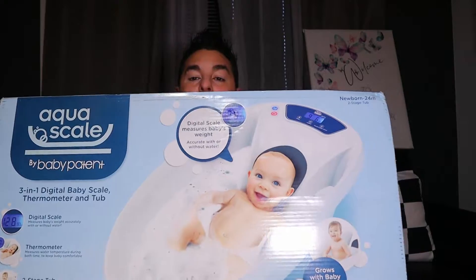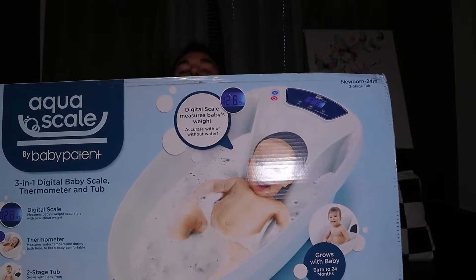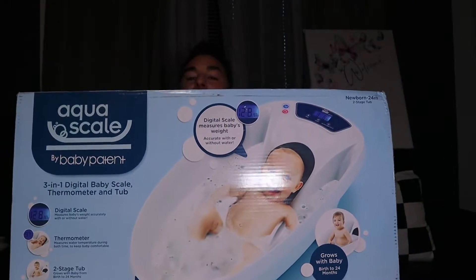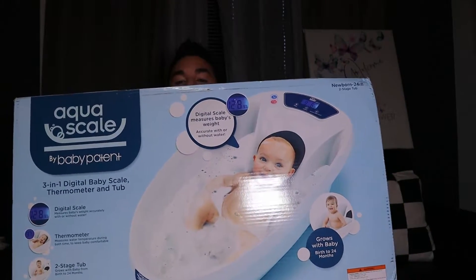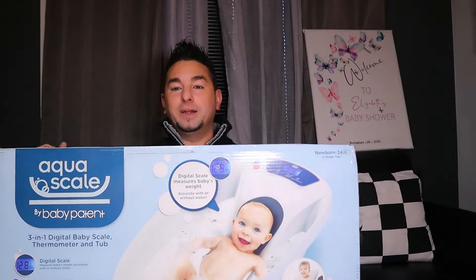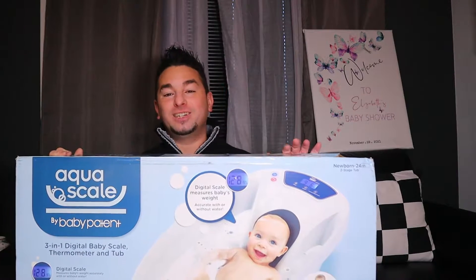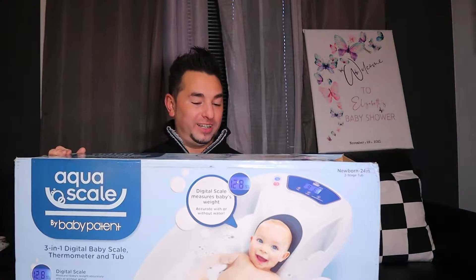Here is a tub for the little ones. The only thing I was disappointed about — there's no room for me to get in. My wife was looking for this online, it's so funny. I'm like 'man, $70 for a tub, that's insane.' But somebody ended up gifting it. She was like, 'oh it has the thermostat so you know when the water is too hot.'